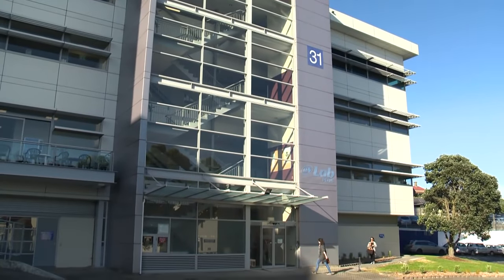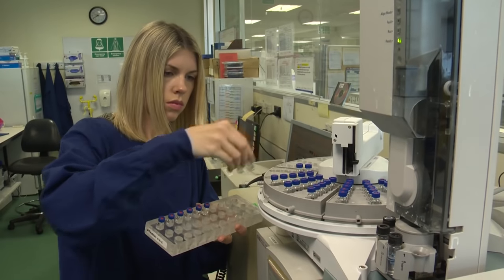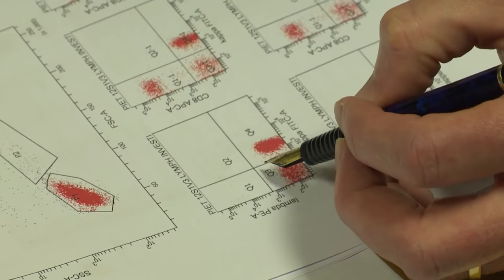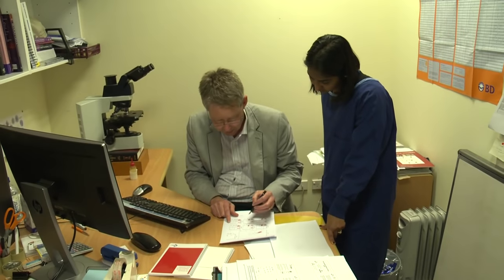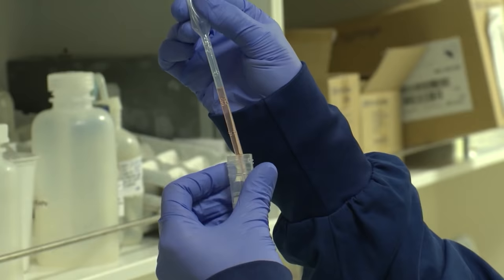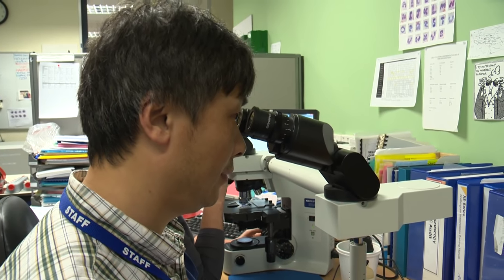LabPlus is the Department of Pathology and Laboratory Medicine at Auckland City Hospital, responsible for processing thousands of samples and specimens every day. The close partnership between scientists and pathologists helps diagnose and plan the treatment of patients from Auckland's growing population. LabPlus is probably one of the largest laboratories in New Zealand, because of the diverse ethnic population we have in Auckland.